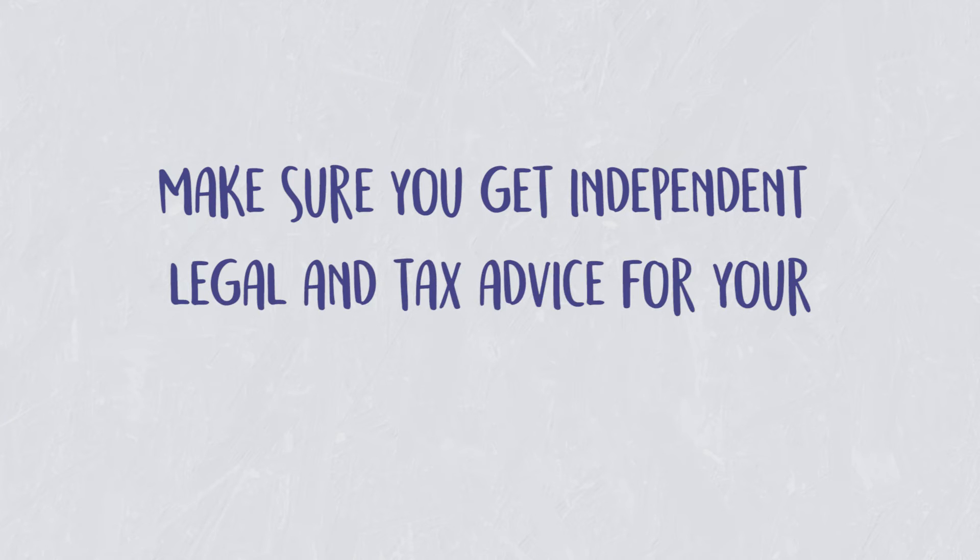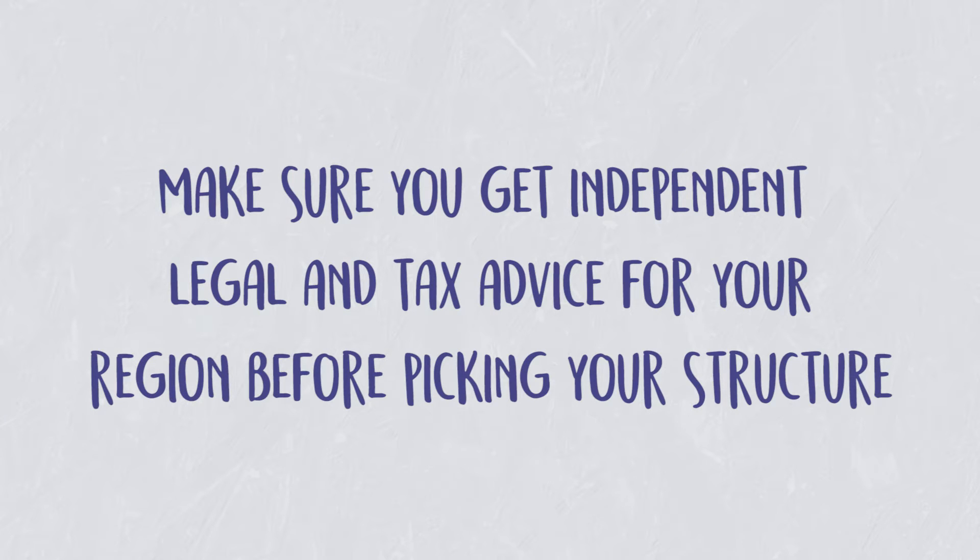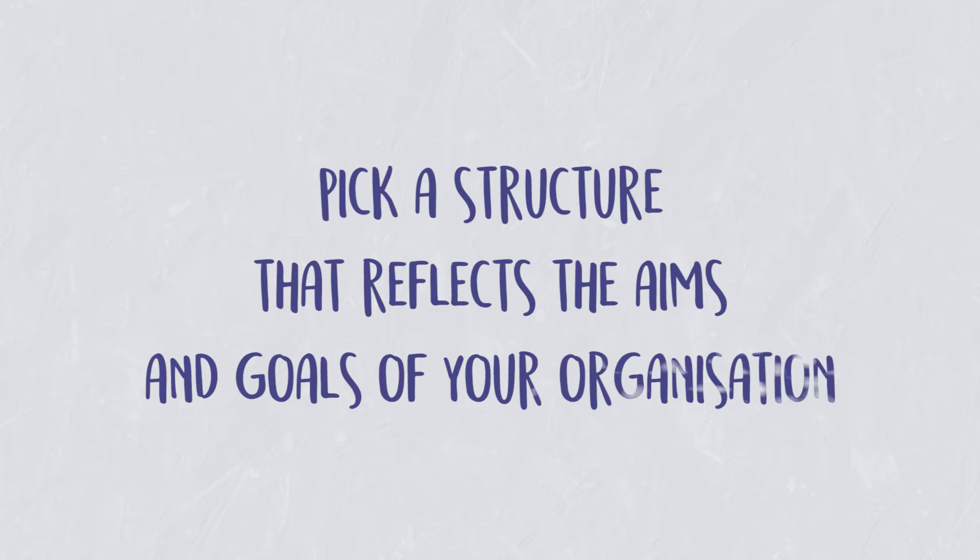It's really important that you go and get legal advice about your startup before you start seeing your first customers. One thing to consider before you start picking your structure is the kind of business you'll be running. While I'll take you through some of those structures today, it's really important that you get professional legal and tax advice, as those kinds of advice can be the key to running a successful business long term. You need to make sure that you pick a structure that really reflects the aims and goals of your organisation.